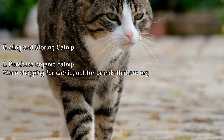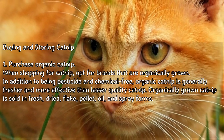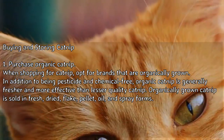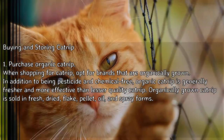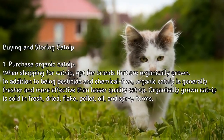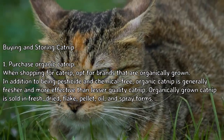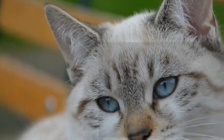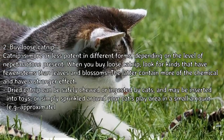Method 1: Buying and storing catnip. Purchase organic catnip. When shopping for catnip, opt for brands that are organically grown. In addition to being pesticide and chemical free, organic catnip is generally fresher and more effective than lesser quality catnip. Organically grown catnip is sold in fresh, dried flake, pellet, oil, and spray forms.